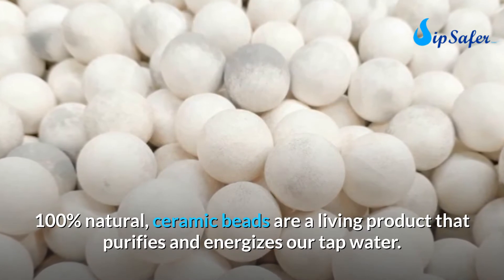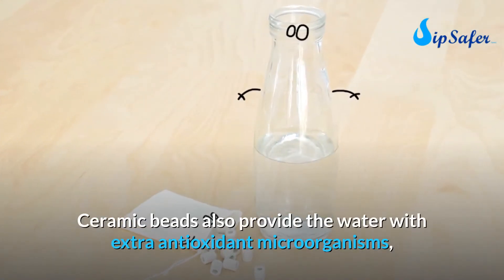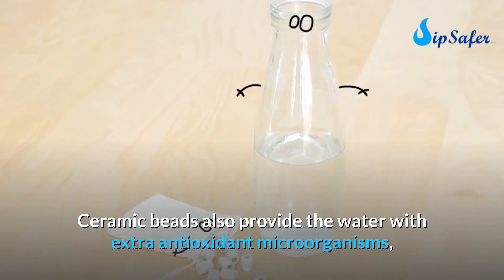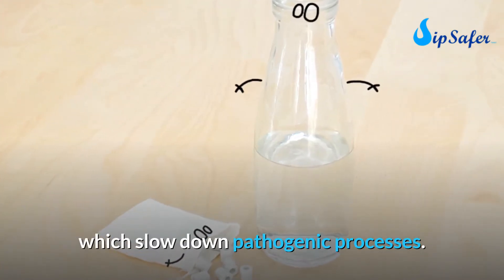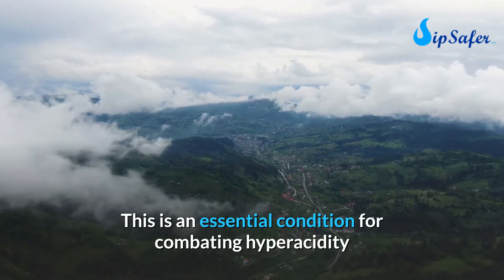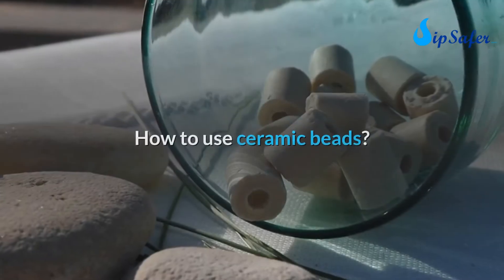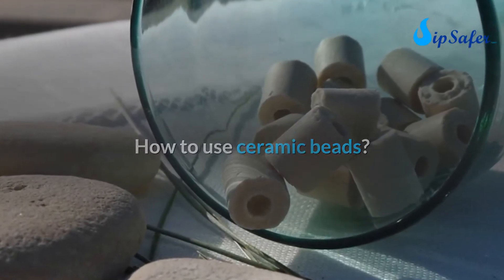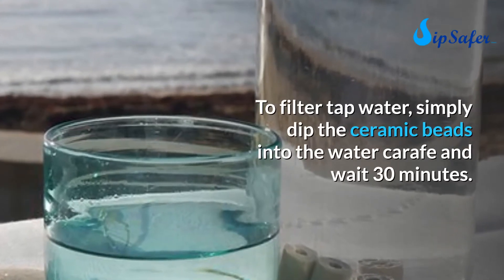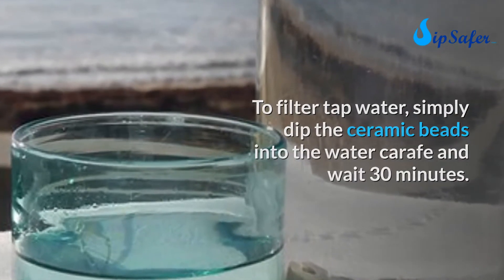100% natural, ceramic beads are a living product that purifies and energizes tap water. They also provide the water with extra antioxidant microorganisms which slow down pathogenic processes — an essential condition for combating hyperacidity and maintaining a healthy intestinal flora. To filter tap water, simply dip the ceramic beads into the water carafe and wait 30 minutes.